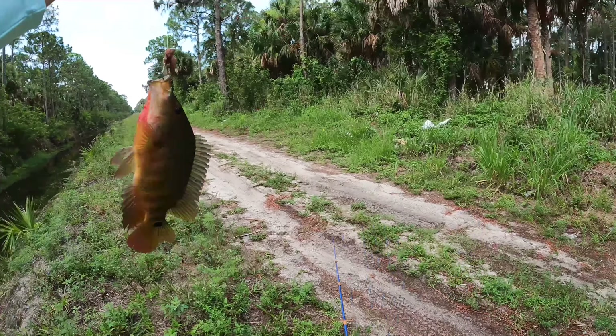There we go, that's a good one right there — probably the biggest of the day so far. Come on, come up here! Nice slab. These guys are chunky fish. All right, he made it back — let's see what else is down here in this hole.